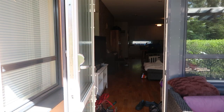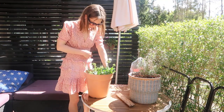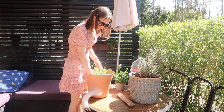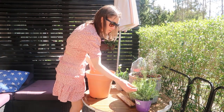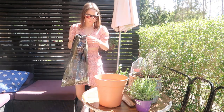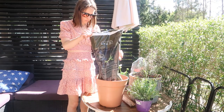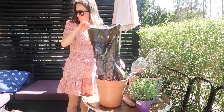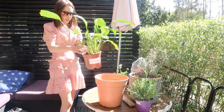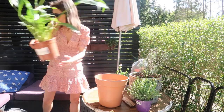Hi guys, straight into the video today without my normal intro. Today I'm going to be doing some patio gardening. I mentioned I needed to plant some plants in my last video where I did a patio clean, which I'll link below if you haven't seen it. I did a really good deep clean of the patio area and now I'm just doing some gardening to spruce it up. I think flowers make such a huge difference to an area inside and out — it just makes everything look a little bit more put together and homely.